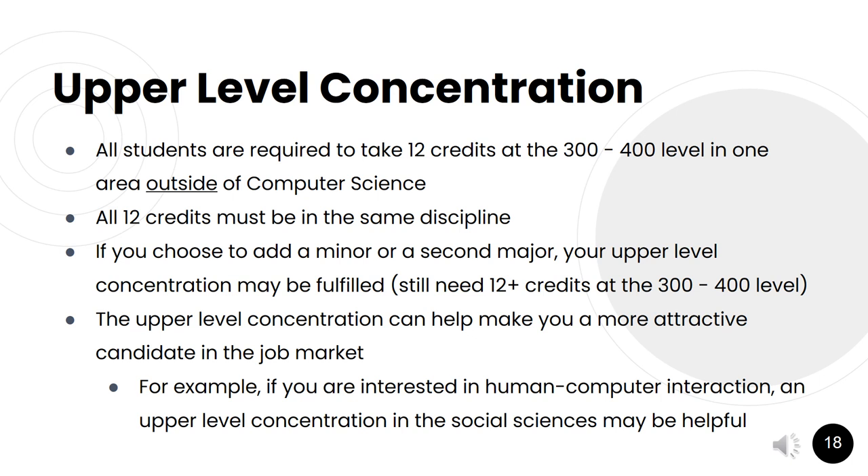One unique aspect of the computer science major is that all students are required to take an upper-level concentration — 12 credits at the 300 or 400 level in one area outside of computer science. All 12 credits must be in the same discipline. Many students choose to add a minor or a second major to satisfy this requirement. The upper-level concentration can help make students more attractive candidates in the job market. For example, a student interested in human-computer interaction might pursue an upper-level concentration in social sciences.